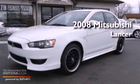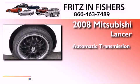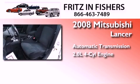This is a 2008 Mitsubishi Lancer. This four-door sedan has an automatic transmission and an inline four-cylinder engine.